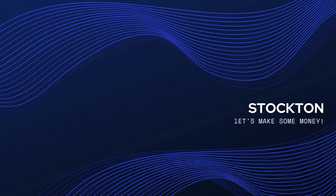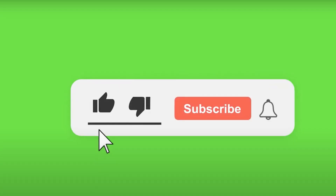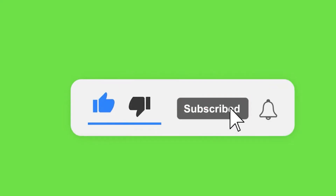What's up everyone, welcome to Stockton. It's a pleasure to meet all of you. On this channel we talk about stocks before they start blowing up — say goodbye to chasing stocks at all-time highs and say hello to making some money. If this sounds like something you want to take advantage of, then hit that beautiful subscribe button and like the video.